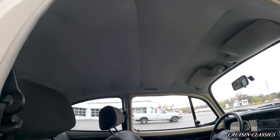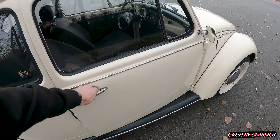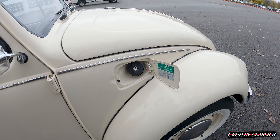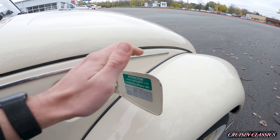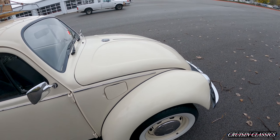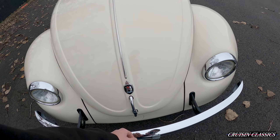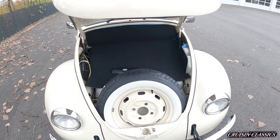You can see the headliner is in great shape as well. Opening the gas lid — the door has a lockable gas cap, and you can see everything is in Spanish. There's your Wolfsburg badge, and a brand new spare tire in there.